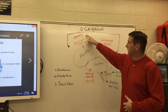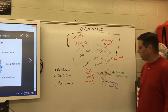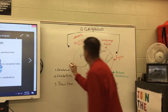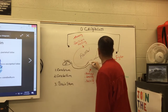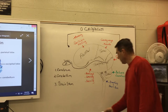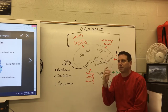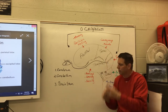The frontal lobe is responsible for memory and decision making — we'll come back to that. The occipital lobe is responsible for sight. It's in the back of the head, connected to your eyes via the optic nerve. A memory trick: both 'occipital' and 'optometrist' start with the letter O, and an optometrist is an eye doctor.